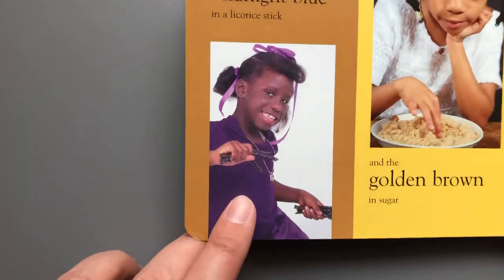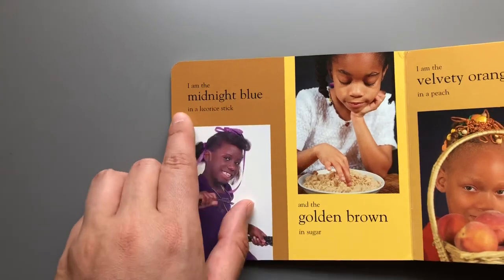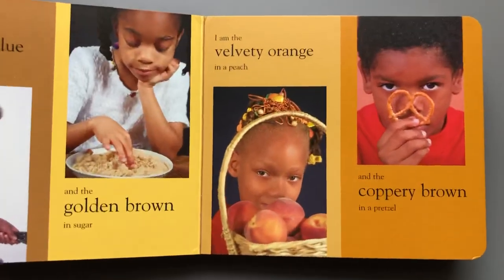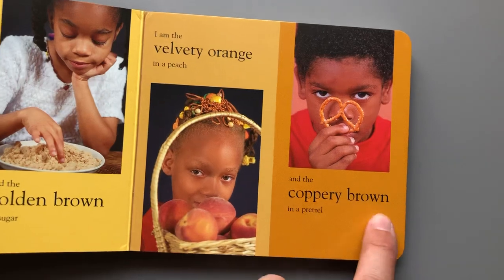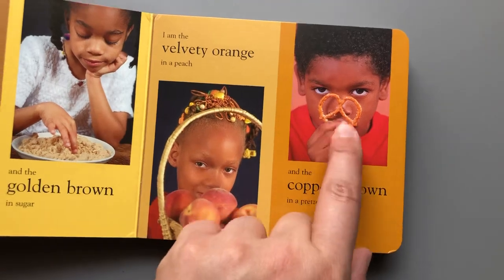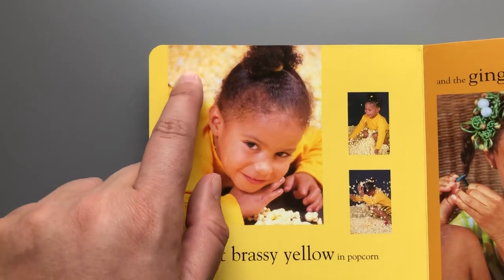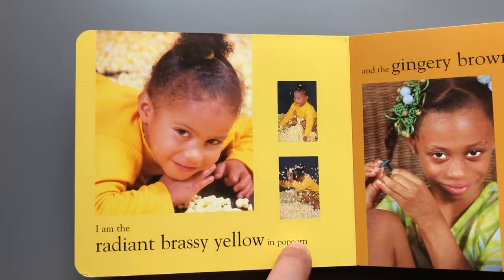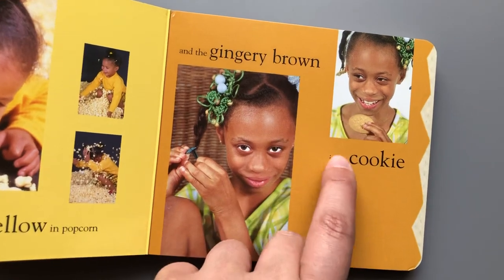Let's look closer at this photograph — licorice. 'I am the midnight blue in a licorice stick and the golden brown in sugar. I am the velvety orange in a peach and the coppery brown in a pretzel.' Coppery — remember that copper is kind of like the color of a penny. 'I am the radiant brassy yellow in popcorn and the gingery brown in a cookie.'